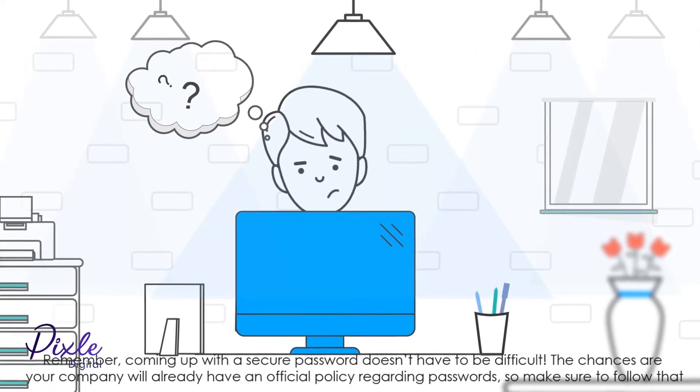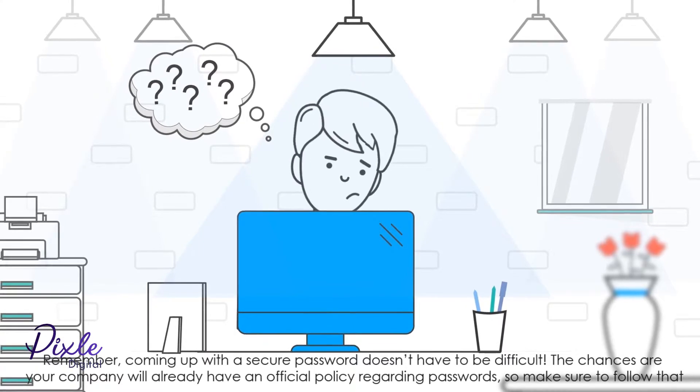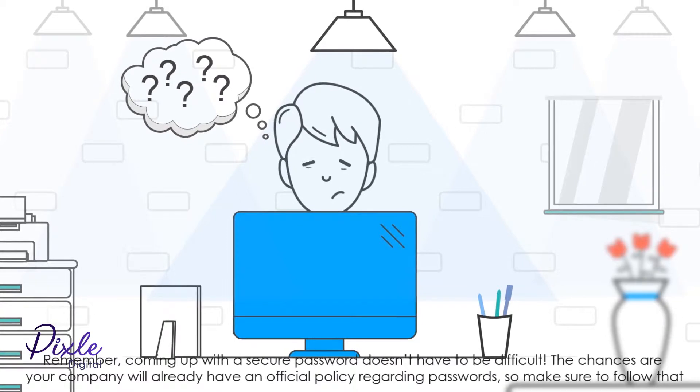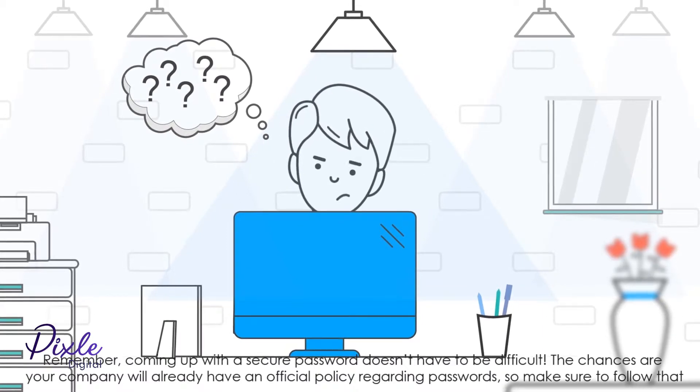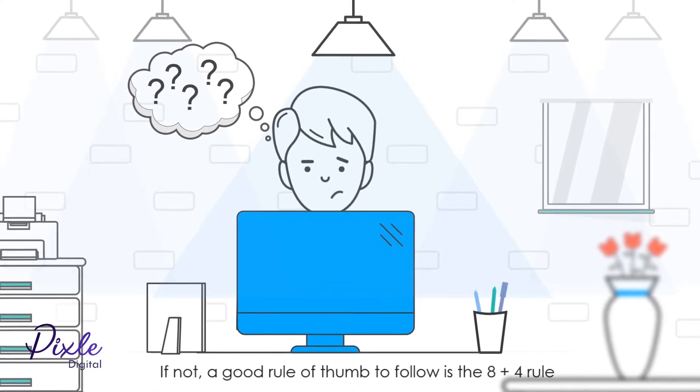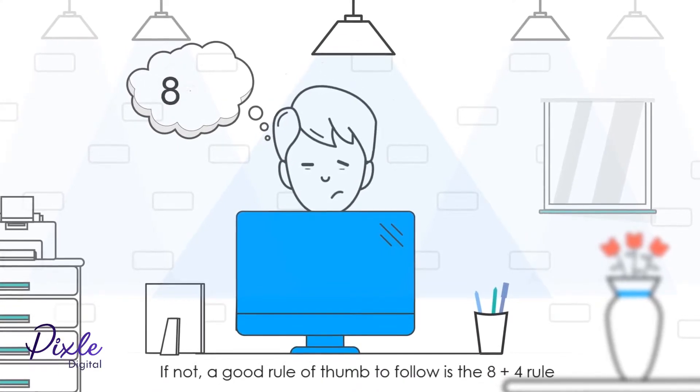Remember, coming up with a secure password doesn't have to be difficult. The chances are your company will already have an official policy regarding passwords, so make sure to follow that. If not, a good rule of thumb to follow is the 8 plus 4 rule.